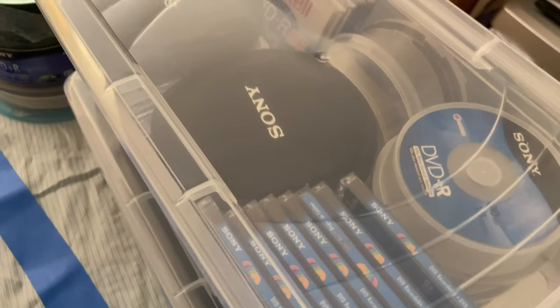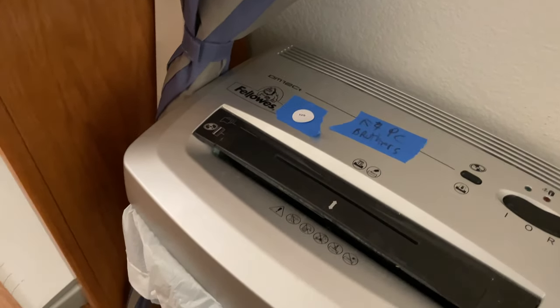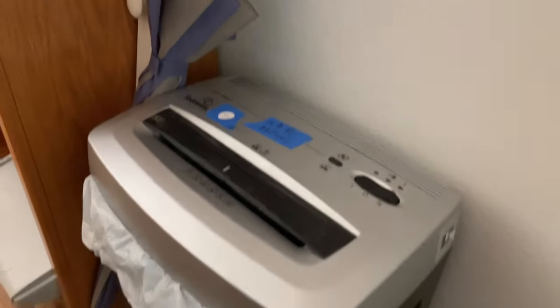Probably shows better in the pictures — more DVDs, DVD-Rs. 125 — the typewriter and the shredder here.